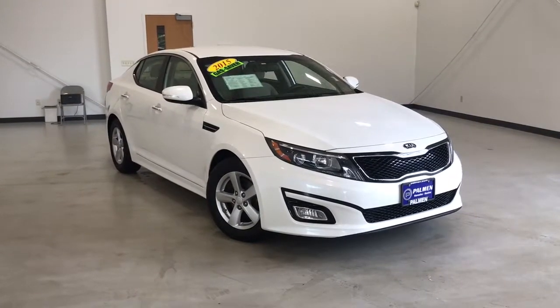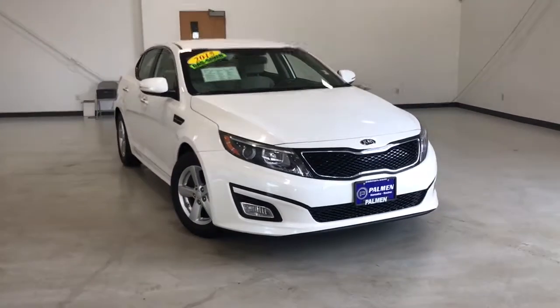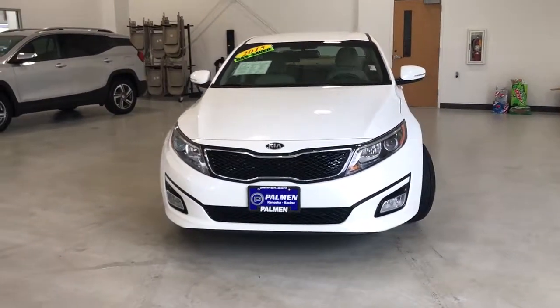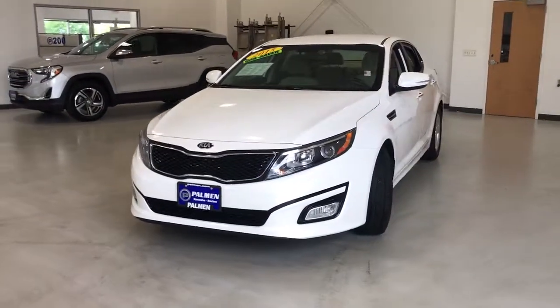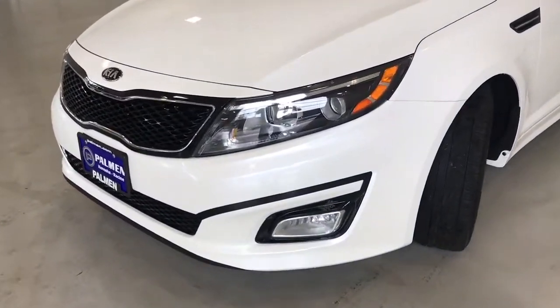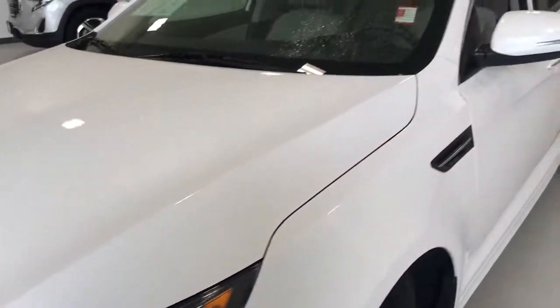Get a feel for the 2015 Kia Optima. With less than 90,000 miles on the odometer, this vehicle provides excellent value. Here's a stylish and capable Kia Optima, the mid-size, family-friendly sedan that prioritizes safety and passenger comfort.